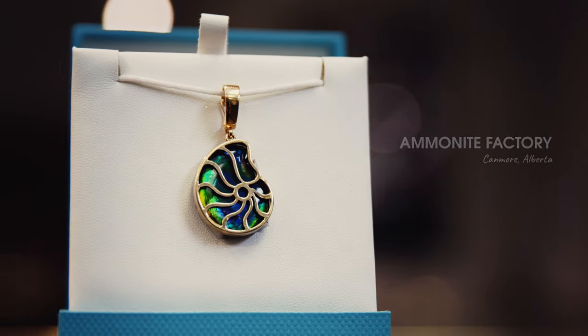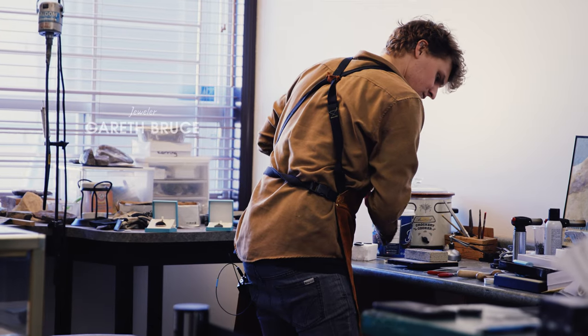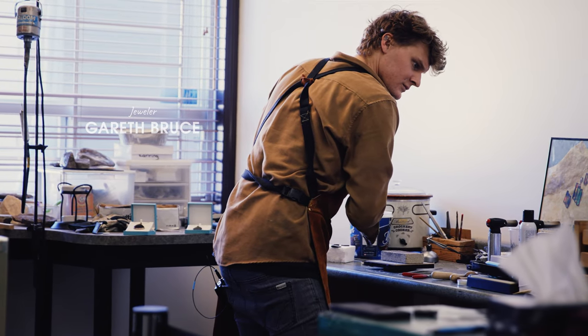One of the spectacular things about Ammolite is that it is spectrochromatic — so when viewed from different angles, it does change color.